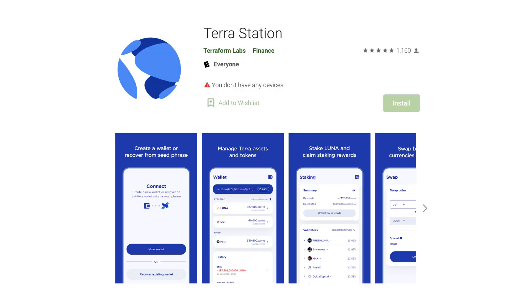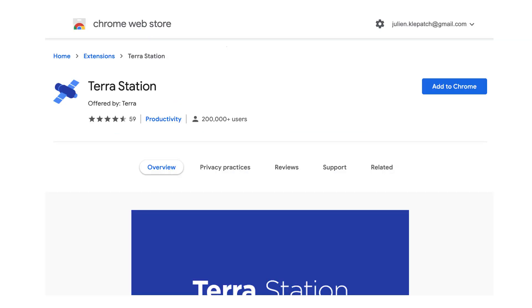For users, the official wallet of Terra is called Terra Station, available on mobile and as a Chrome extension.